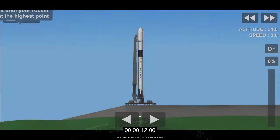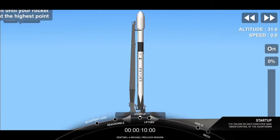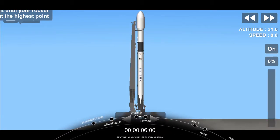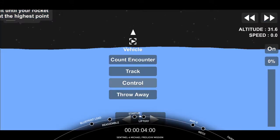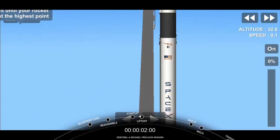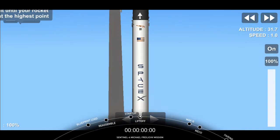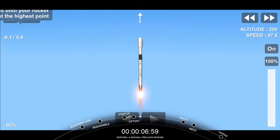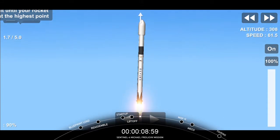T-minus 15, 10, 9, 8, 7, 6, 5, 4, 3, 2, 1, 0. Liftoff of Sentinel-6 Michael Freilich, continuing a legacy of ocean observation and international collaboration to benefit all humanity.